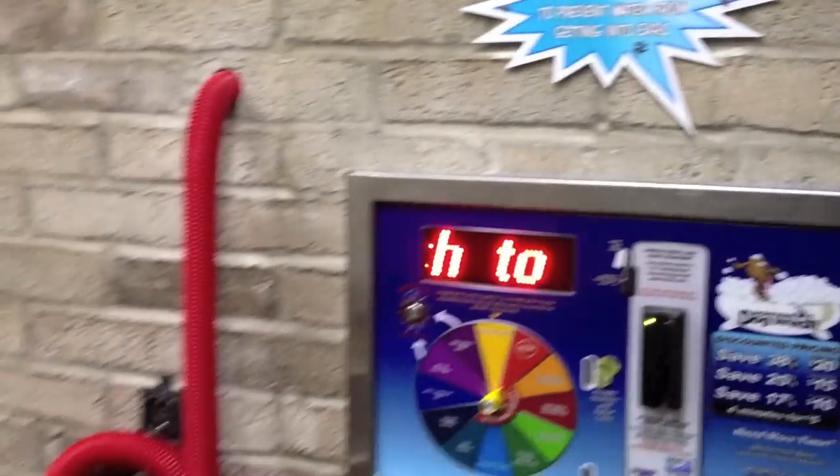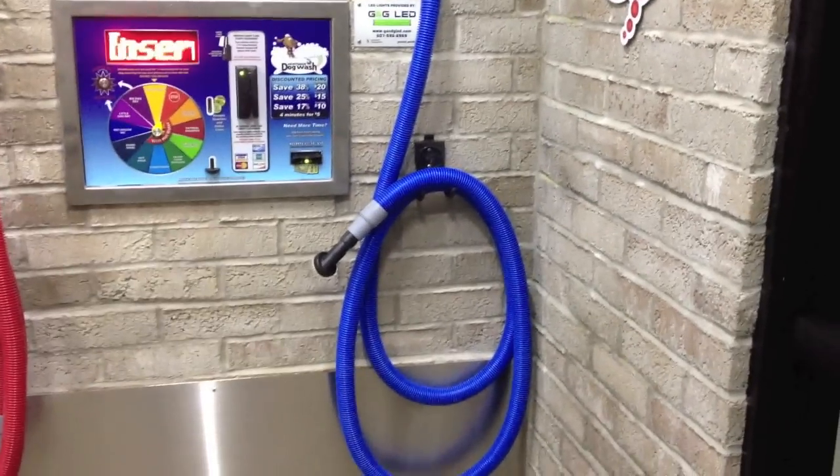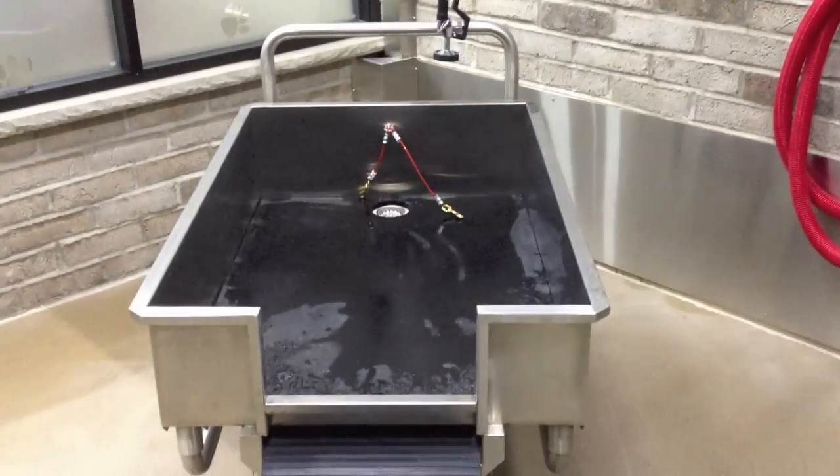The red hose is the blower for the little dog dry and big dog dry, and the blue hose is the wet pet vacuum. There's a large tub for your dog.